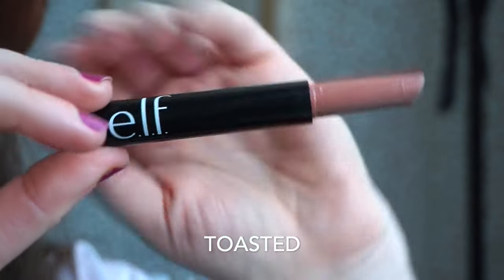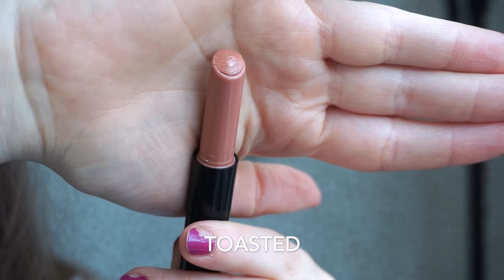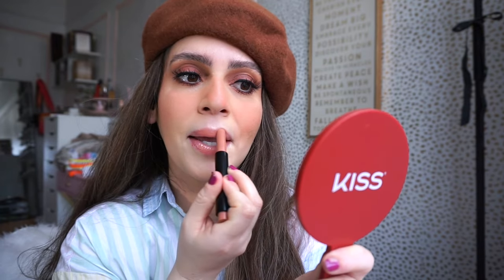The next shade is called Toasted — this is described as a natural beige. It's still more on the nude side but there's more of a beigeness to it. I wouldn't say it's too warm or too cool — it's right in the middle, so this would work really nicely with both cool-toned and warm-toned looks. It's such a yummy shade — you guys know my life is nude colors.